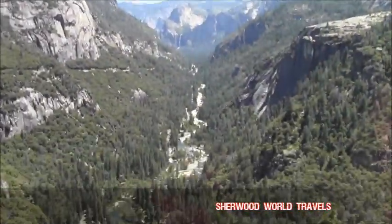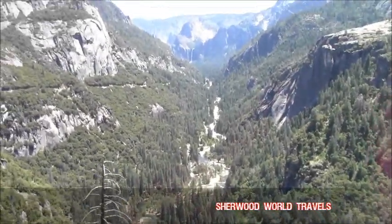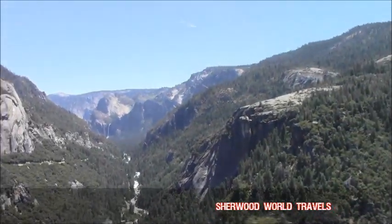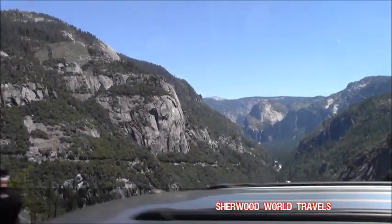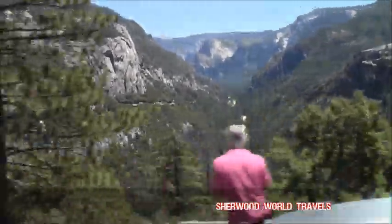So that's the Merced River, and that valley is about seven miles long. And off in the distance, you see that waterfall — that's Bridalveil Falls. That's 4,000 feet elevation, or 1,200 meters. We're going to be down there in about 10 minutes.